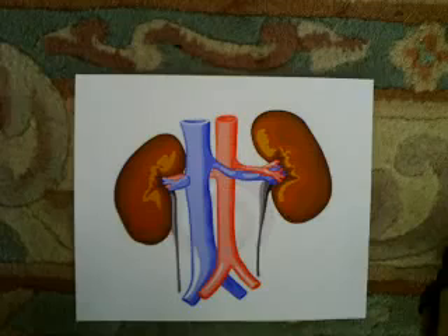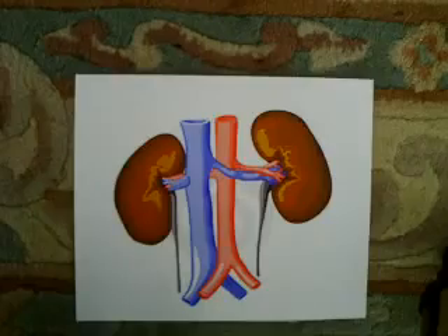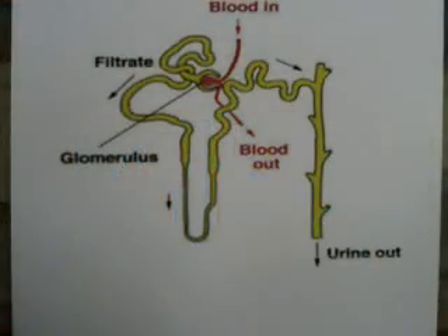The blood enters the kidneys via the adrenal arteries and leaves via the renal veins. Inside each kidney, blood is channeled into a million tiny filters called glomerulus. Glomerulus are joined to small tubules to make nephrons, and each nephron is surrounded by a network of capillaries. At the end of each nephron is the glomerulus, contained in a cup-shaped Bowman's capsule. It is here that urine is formed.